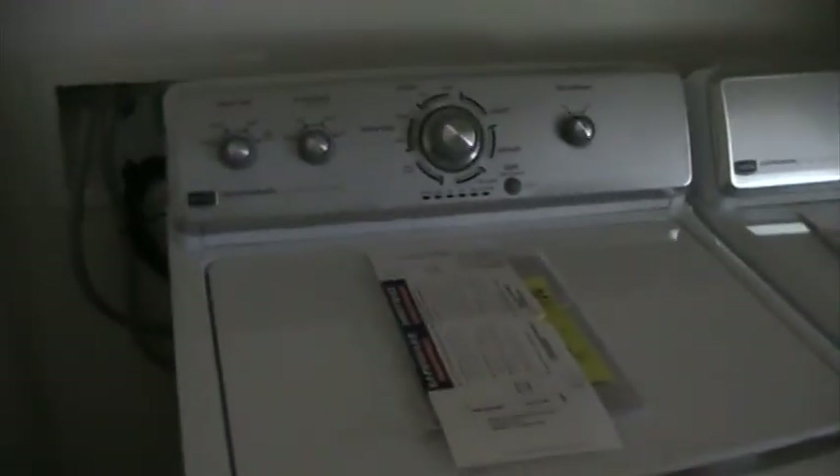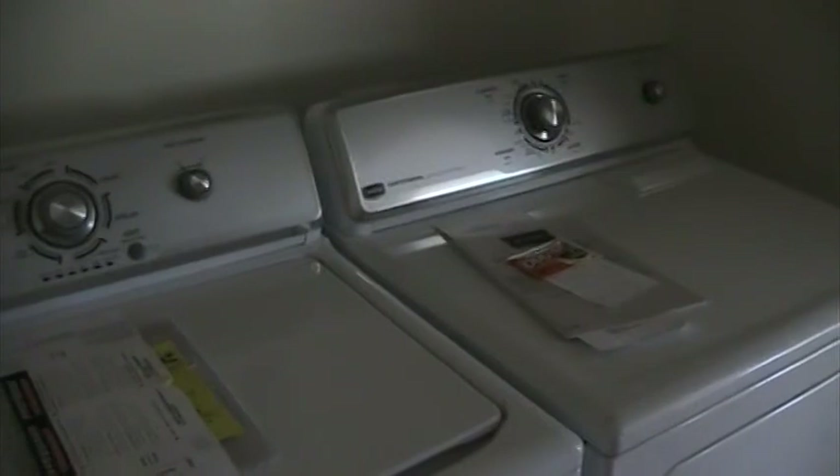In the laundry room, we have two new Maytags — the washer and the dryer. There's tile flooring here in the laundry room.